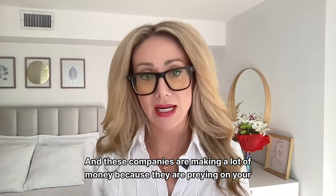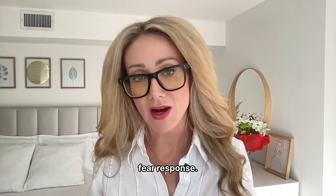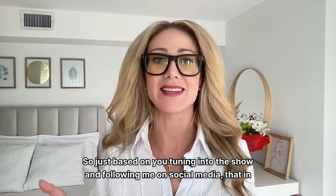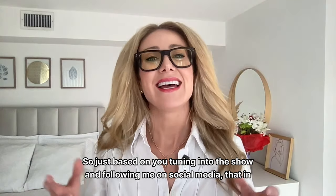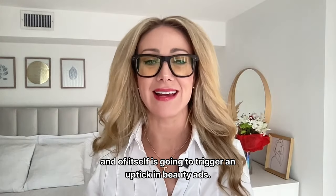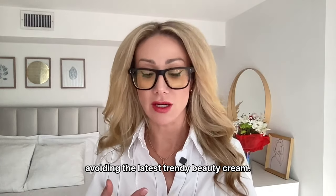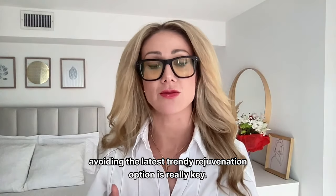These companies are making a lot of money because they are preying on your fear response, targeting you because they know you're already looking at things. Just by tuning into this show and following on social media, that in and of itself will trigger an uptick in beauty ads. So becoming a more conscious consumer, avoiding chemical sunscreen filters, avoiding the latest trendy beauty cream, and avoiding the latest trendy rejuvenation option is really key.